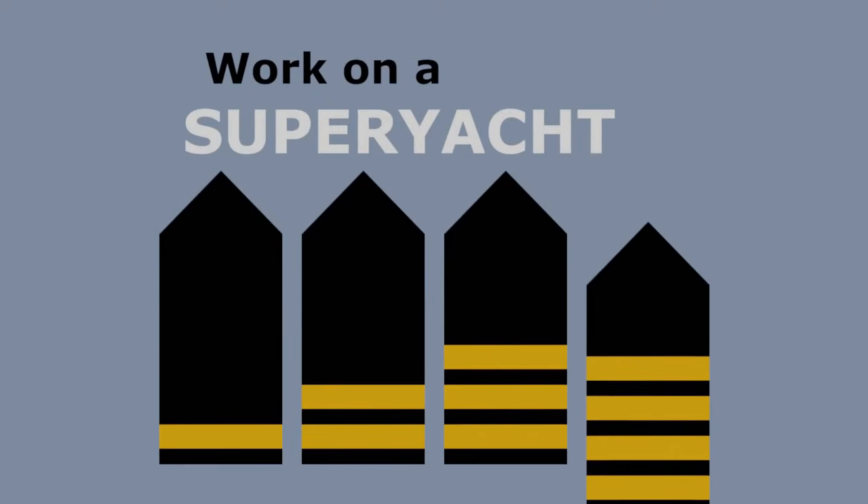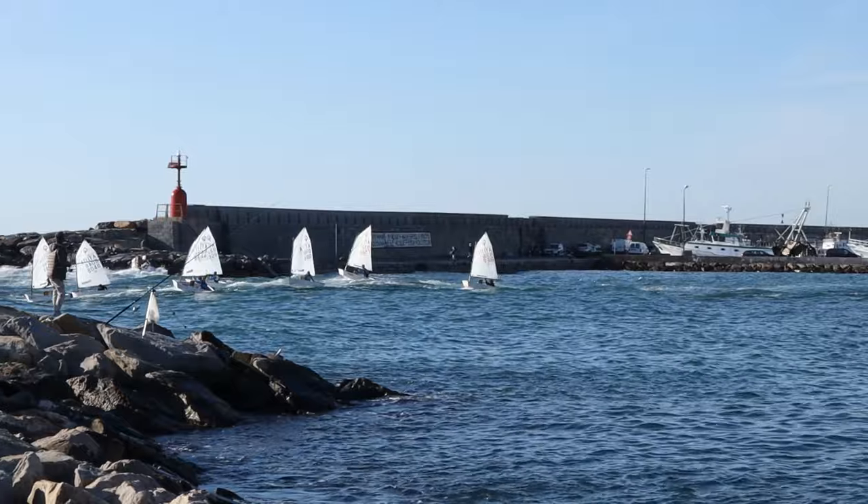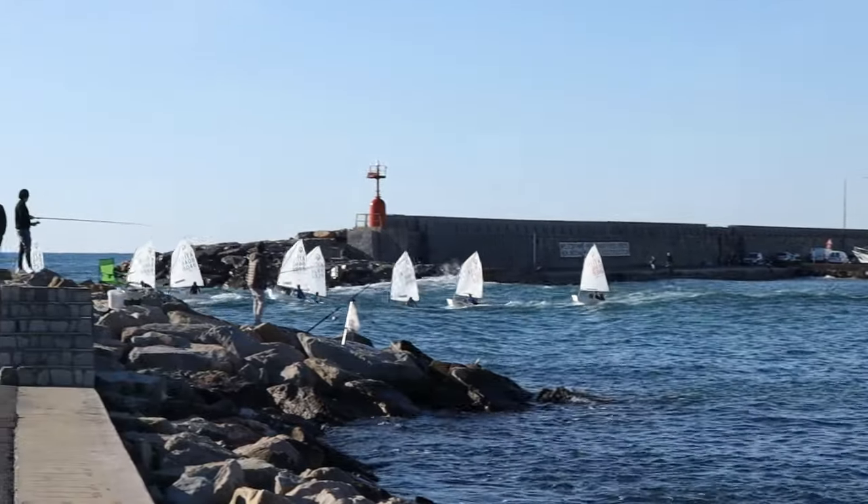Work on a superyacht — move up through the ranks and maximise your potential. Hello and welcome back to Work on a Superyacht. It's a little bit lumpy in here today, about one and a half metre waves outside the breakwater. So if you do hear those lines singing, please ignore them. I'm hoping this new microphone setup is going to cut all of that out and all you're going to be able to hear is my voice. I am having a lot of fun with this new camera setup. Until now I've been doing everything on this phone, but now I've got this.